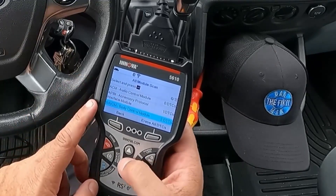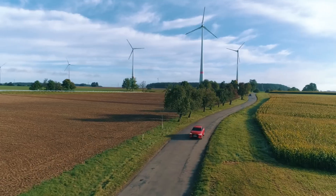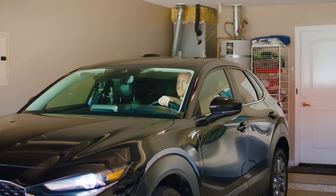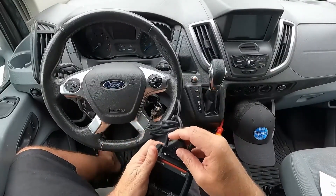I've been testing OBD2 scanners for years, and I can tell you this: that check engine light isn't just annoying — it's costing you money every time you drive to a shop for a diagnostic fee that runs anywhere from $100 to $200, just to plug in a scanner and tell you what's wrong.